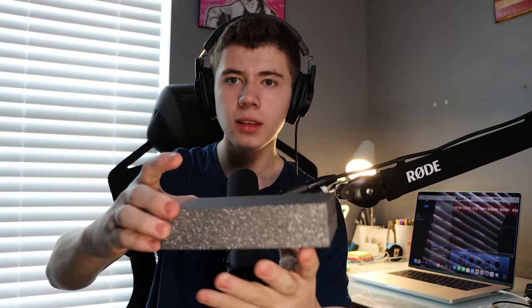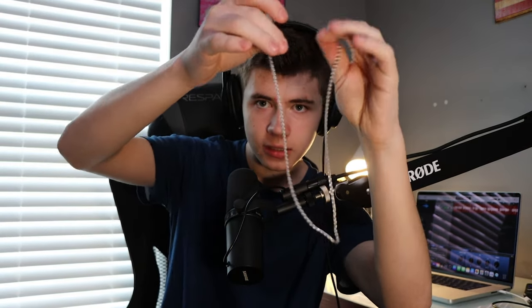Next up is a necklace — a chain in a great jewelry box. It's white gold or silver, I'm not really sure. About 20 inches I think. Just a necklace.